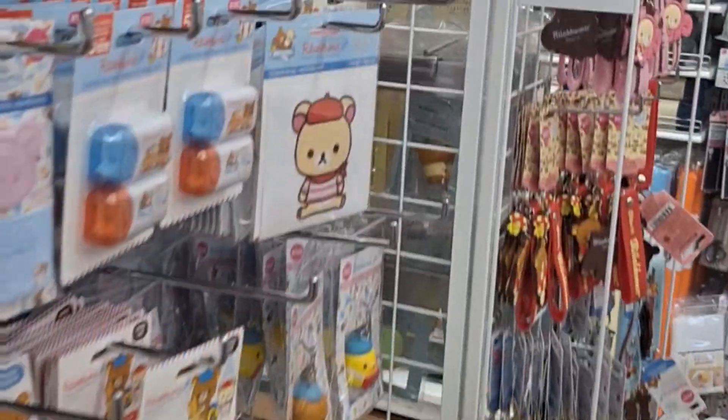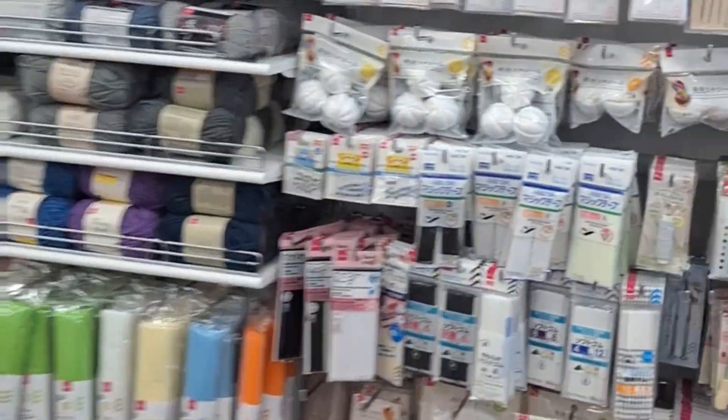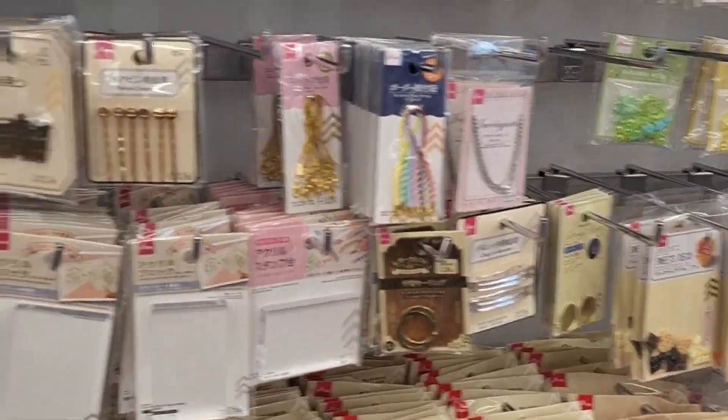I'm just showing everybody all the cute stuff. They have sewing sections. Hopefully I'm not zipping through this too quickly for YouTubers.